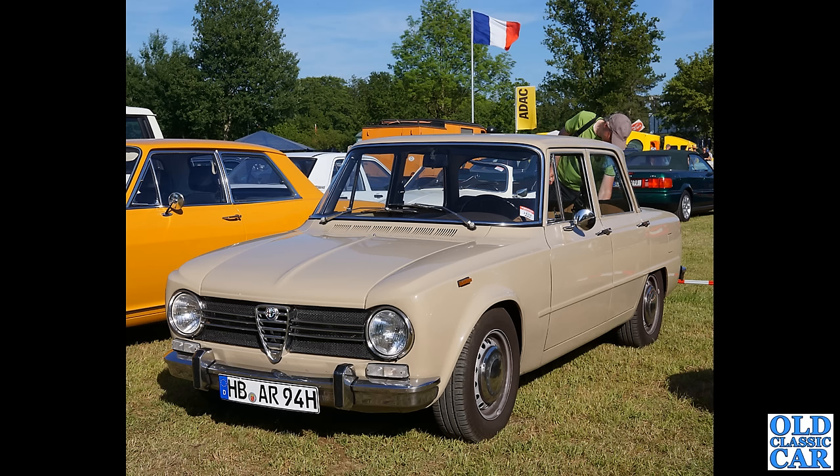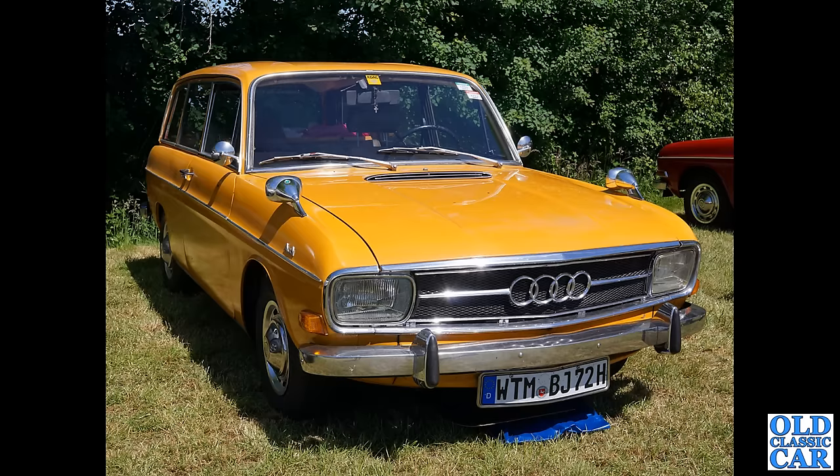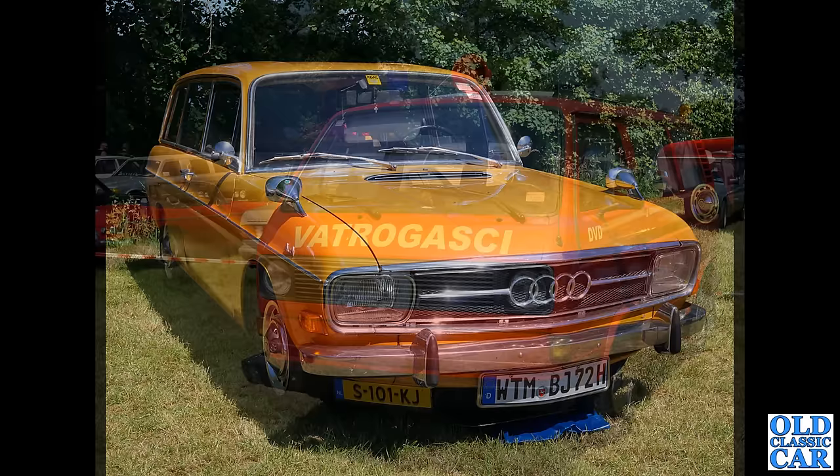Next up in this collection we have what I think is an Audi 80 combi — the estate version, the Audi 80 F103 series. I think this was first introduced in 1966 and built until 1972. Left-hand drive of course because we're in Germany — that's a nice looking car, we do see these occasionally over here.